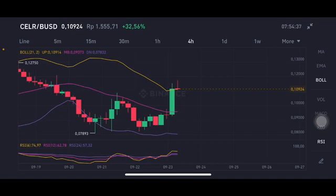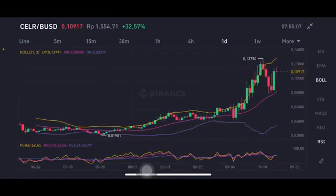Looking at the Bollinger Band, the price is already having a little correction, moving toward the upper band on the yellow line at $0.10914 USD. If it breaks that point, the next support area should be around $0.093 to $0.10. The lower band — the purple one — is at $0.07832 USD, though I think it will be hard to go back down to that level.